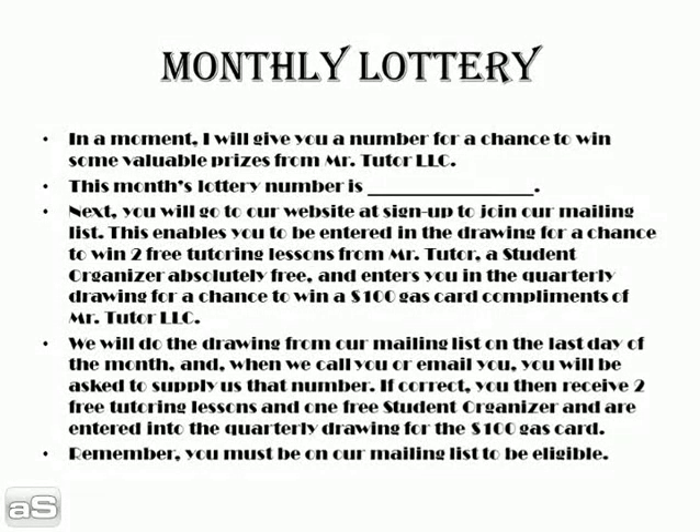Go to our website and sign up to join our mailing list. This enables you to be entered in the drawing for a chance to win two free tutoring lessons from Mr. Tutor LLC, a student organizer absolutely free, and enters you in our quarterly drawing for a chance to win a $100 gas card. We will do the drawing from our mailing list on the last day of the month. When we call or email you to notify you of your winnings, you will be asked to supply that lottery number. If correct, you receive two free tutoring lessons and one free student organizer, and are immediately entered into the quarterly drawing for the $100 gas card. The quarterly drawing is held every three months — for this edition, it covers February, March, and April of 2011, with the drawing at the end of April. You must be on our mailing list to be eligible.